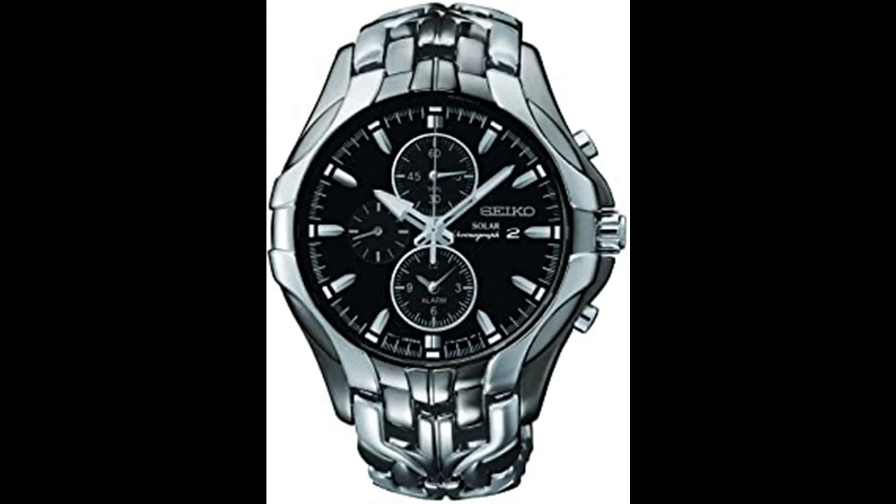43mm stainless steel case with hardlex-style crystal. When the measurement reaches 60 minutes, the stopwatch automatically stops counting. Japanese quartz movement with analog display. Sculpted stainless link bracelet and fold-over clasp with double push-button safety closure. Water resistant to 100m / 330ft. In general, suitable for swimming and snorkeling, but not scuba diving.